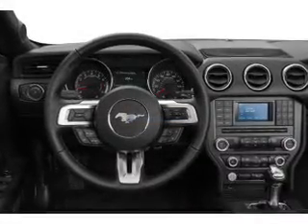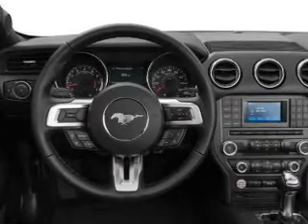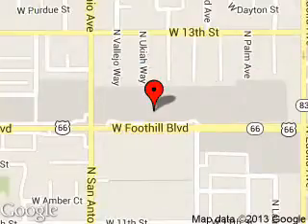Great quality at a great price. Call or click to contact us today. The Ford of Upland is dedicated to doing everything possible to ensure that the experience you have selecting your next vehicle is a pleasant one. We are located at 555 West Foothill Boulevard, Upland, California, 91786.